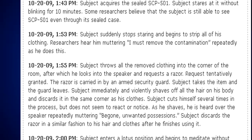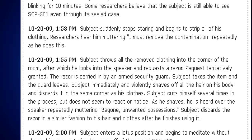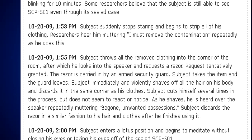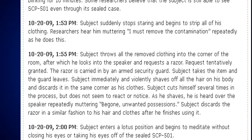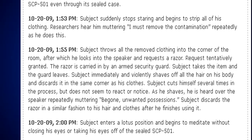October 20, 2009, 1:53 PM. Subject suddenly stops staring and begins to strip all of his clothing. Researchers hear him muttering, "I must remove the contamination," repeatedly as he does this.